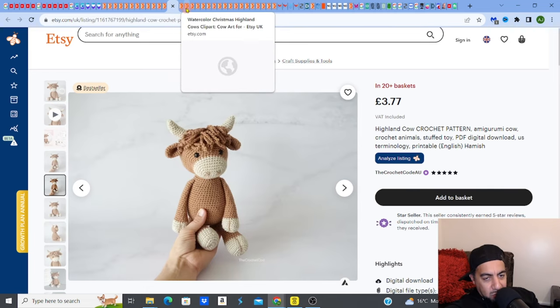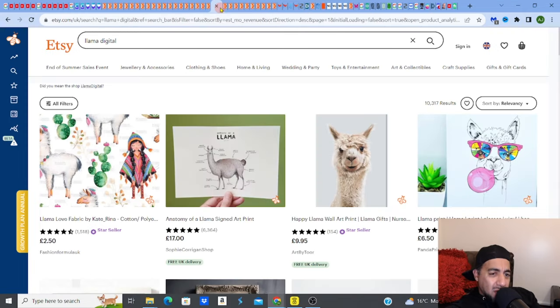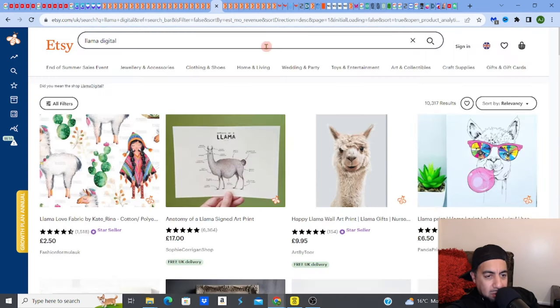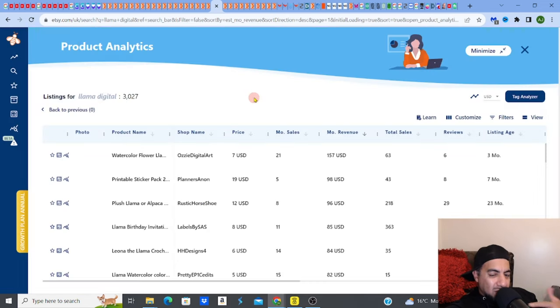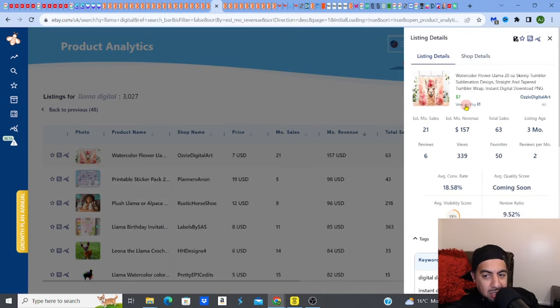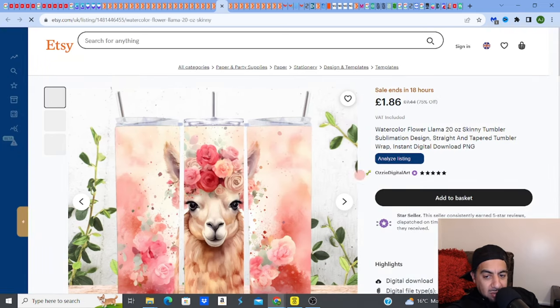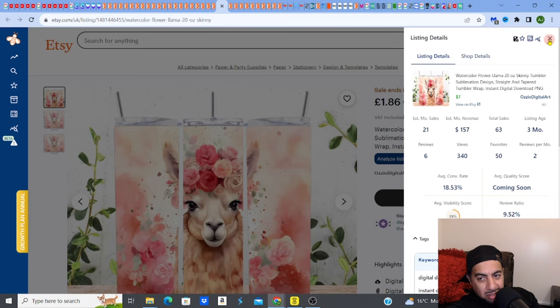Now the other niche I'm not a fan of is llamas — I just don't get them. But they're popular too. Look at this llama in a portrait — 'Llama Queen.' I'm going to check product analytics to demonstrate that even things I'm not keen on can sell. A watercolor flower llama 20-ounce skinny tumbler — llama with roses — is selling for approximately $157 a month.